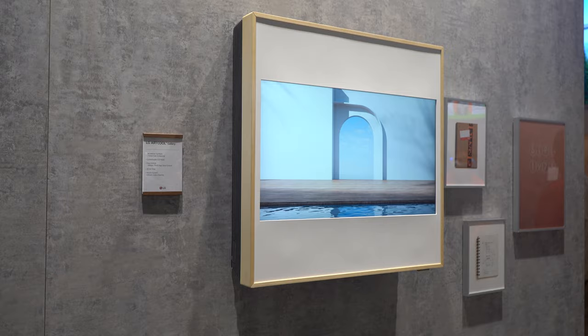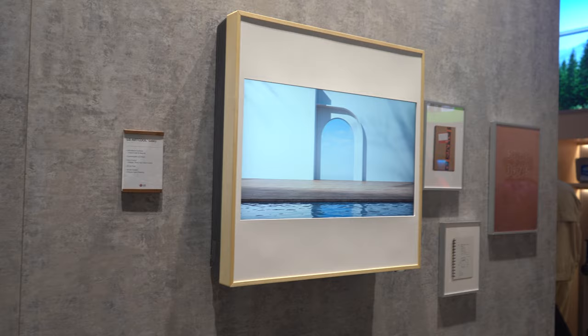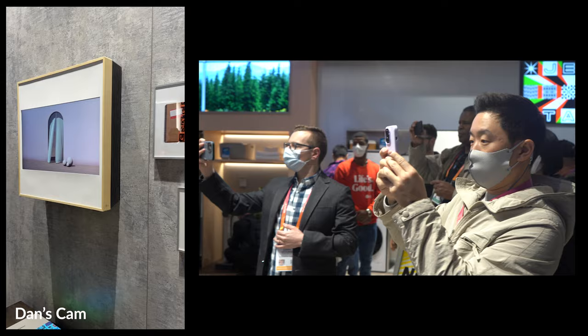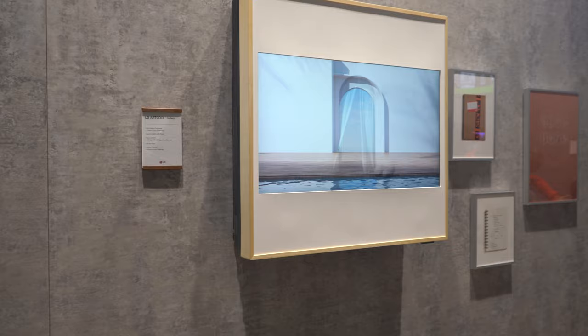Did you ever think that you would need an air conditioner to have a gallery display? Well, LG thinks that you do. This is the LG ArcCool, coming with a 27-inch LCD display. It offers personalized content on the front to refresh the room, and it's also refreshing because it has a 2-in-1 heating and cooling system. It uses 70% less power than a typical air conditioner, and it has three-way airflow from all of the sides and the bottom. The bottom can be shut off in a sleep mode for a quieter experience.